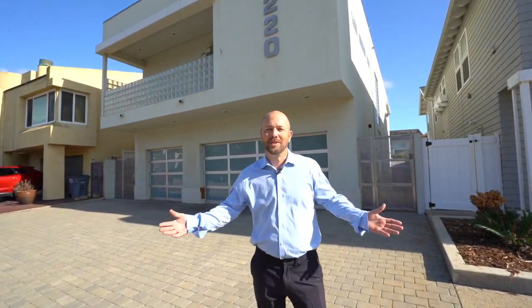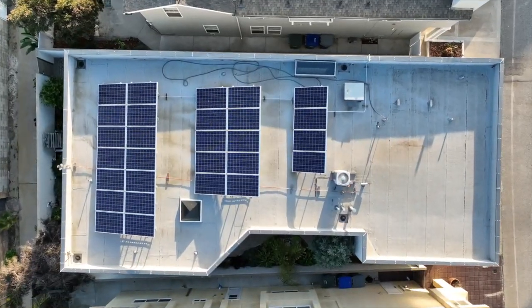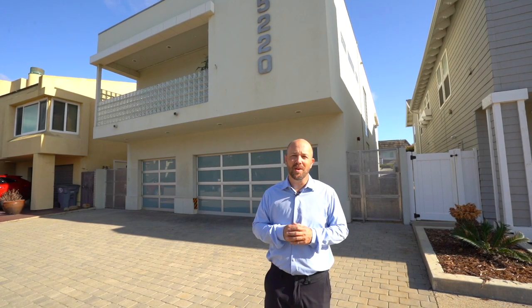We're just literally that close. Welcome to 5220 Terramire Way. It's a custom-built home, 3,000 square feet, two bedrooms, two and a half baths with an extra spare room that could easily be converted into an ADU. Let's go check this beauty out — you're going to be impressed.